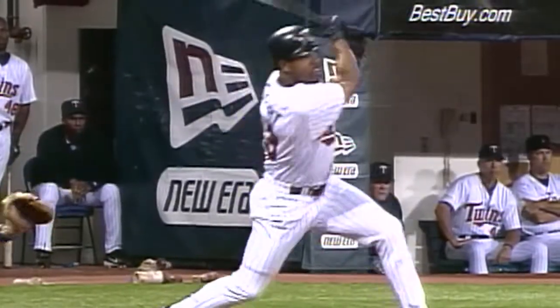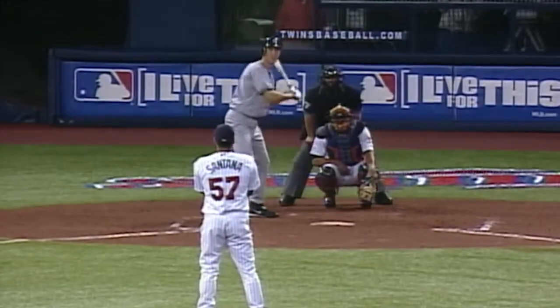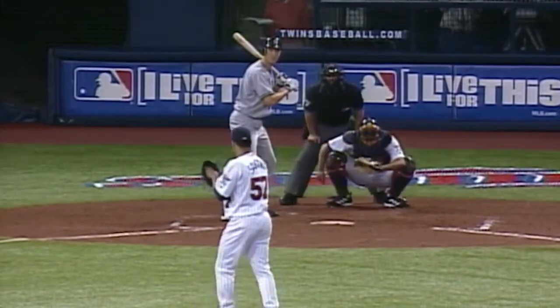He did it against Aaron Sealy and now against Chan Ho Park — a twenty-first time in his career he's led off his offensive club with a home run, combined for that four-point-oh-four ERA.